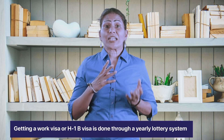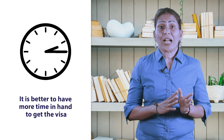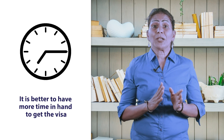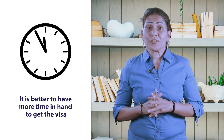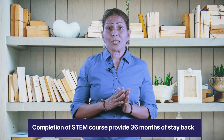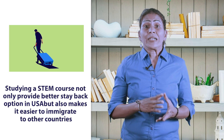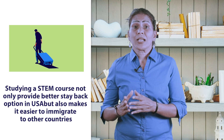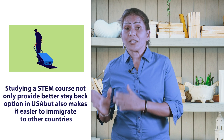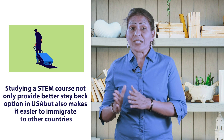Here is a pro tip: getting an H-1B work visa is through a yearly lottery system. It is best to have more time at hand to be able to be in this lucky draw of the lottery system. Having completed a STEM course provides you 36 months of stay back, which means three attempts at this lottery. Overall, a STEM-designated degree helps you not only with better stay-back options in the US, but also makes it easier to immigrate to other countries.